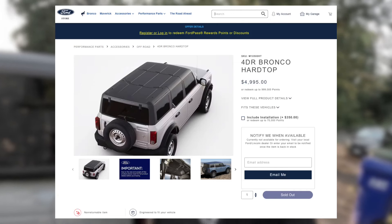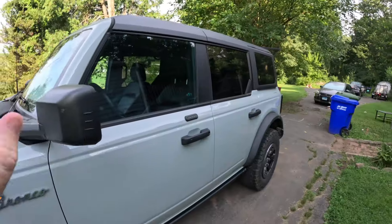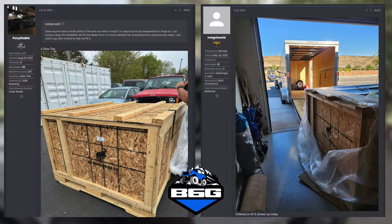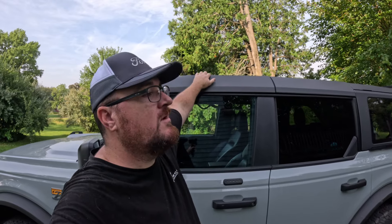Ford is now selling hardtops on their accessory website. They've been doing it for a while — previously it was by invitation only, but now it's open to everyone. When I checked last week it was still available to order; I checked today and it's sold out. A few people have already gotten their brand new hardtops from Ford — comes in a big wooden pallet. I think it has to be shipped to a dealer rather than your house. Price is just shy of $5,000, and if you compare that to the other aftermarket tops out there, it's pretty competitive in my opinion.